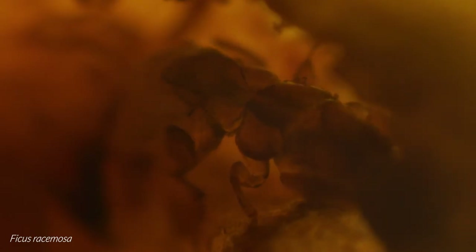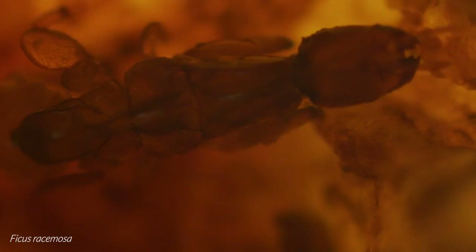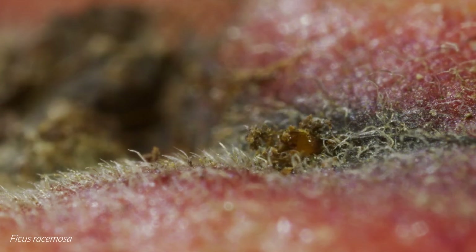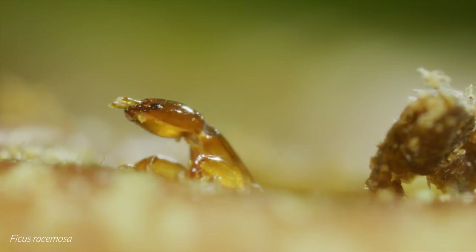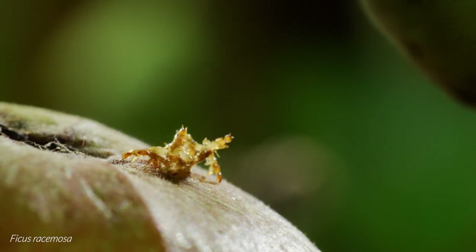Meanwhile, the males set about their next task: to create a tunnel through which the females can leave their natal fig. They work together, chewing a path to the outside world, usually through or close to the osteole. Several hours later, they emerge into the open air and begin piling up clumsily on the fig, their anatomy unsuited to walking on such a surface.